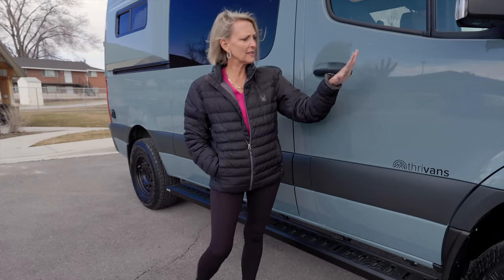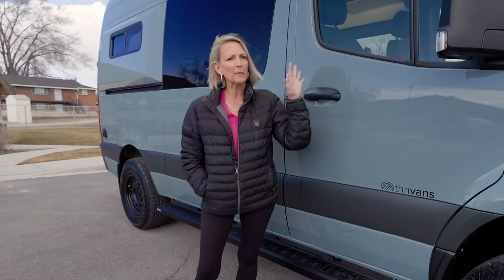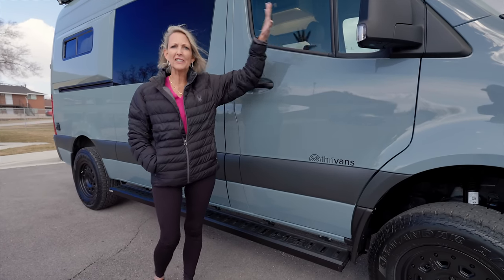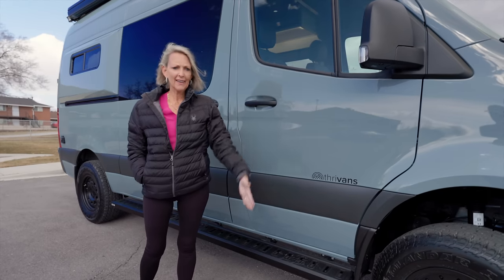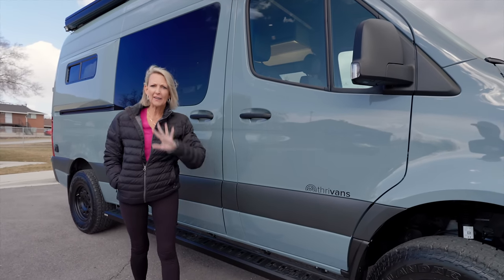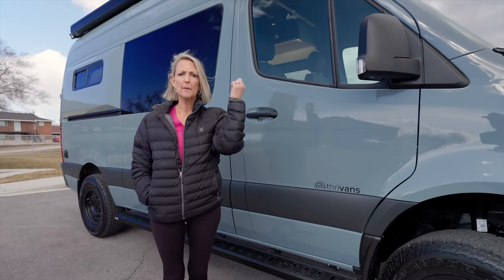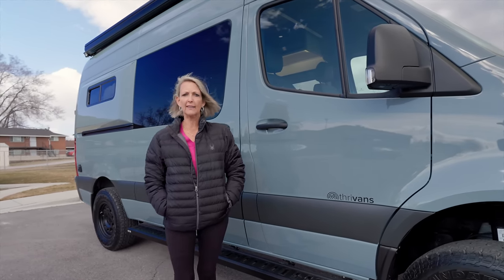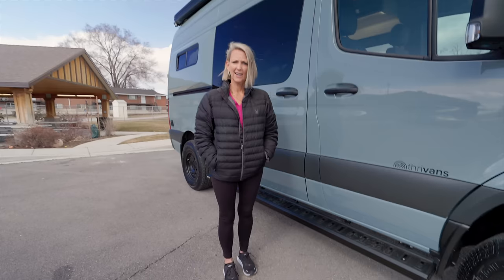I want you to notice this beautiful color on this van. It has a ceramic coating all the way around — on the wheels, the mirrors, the windows, the roof rack, the running boards. Everything is ceramic coated. This makes it very easy for cleaning. Bugs just wash off very easily, and mud, dirt, anything you have going on is going to clean up really nicely.